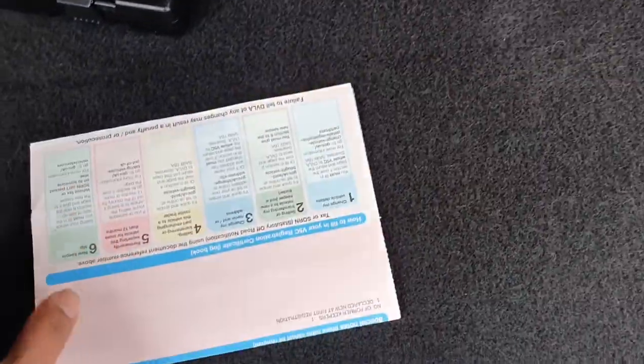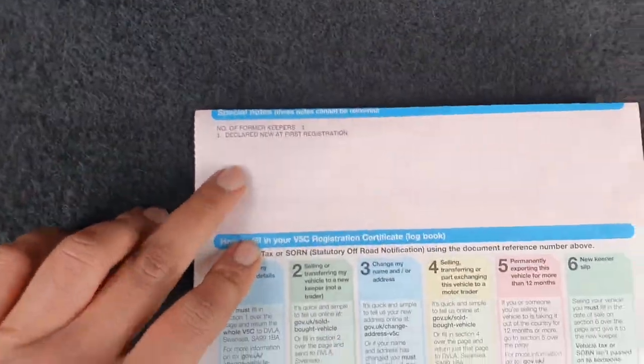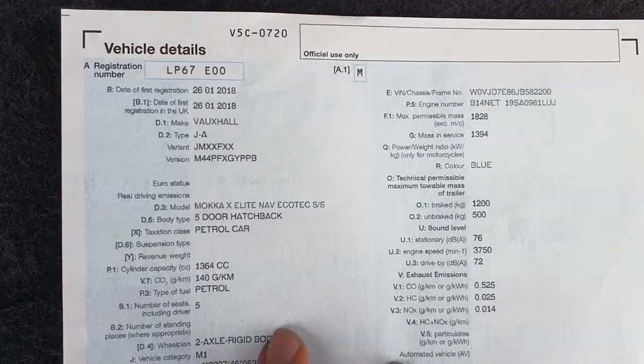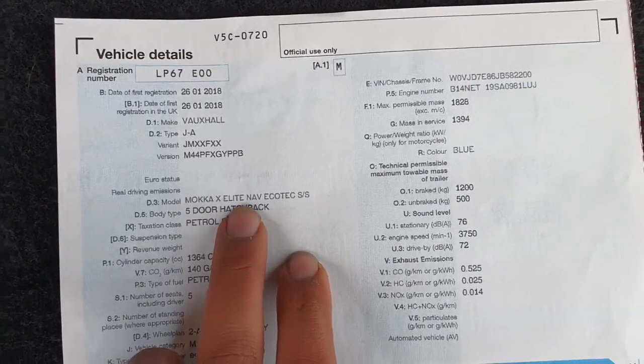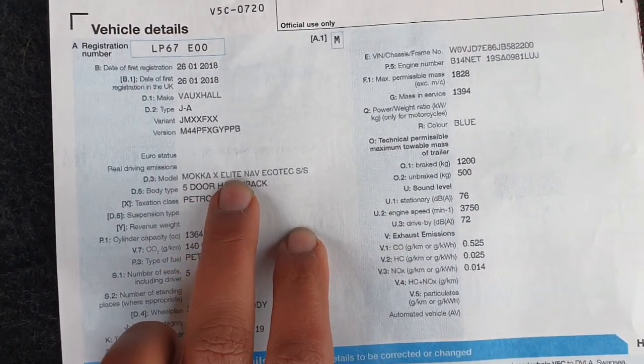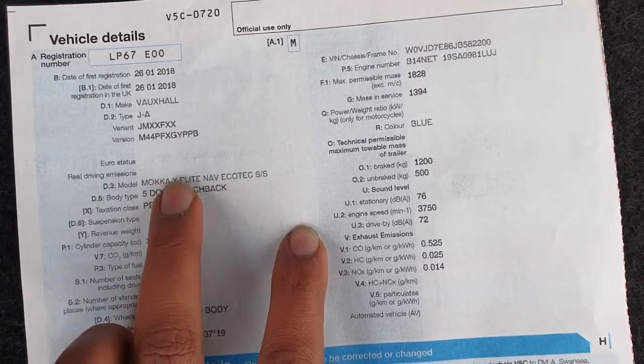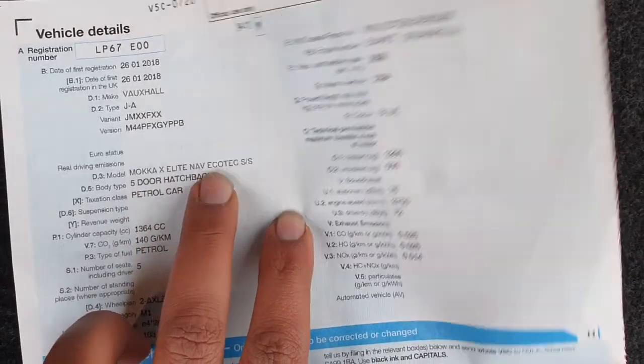Quite low owners, good service history. One owner. If you have a look at this - it's a 2018 Mokka X Elite Nav. So all of these are extras: the X package, Elite package, Nav package - all extra. It's a 1,364cc petrol engine.